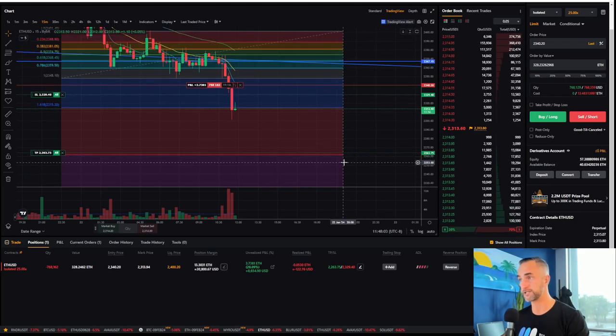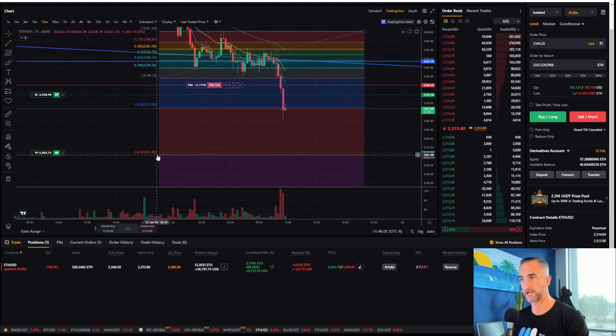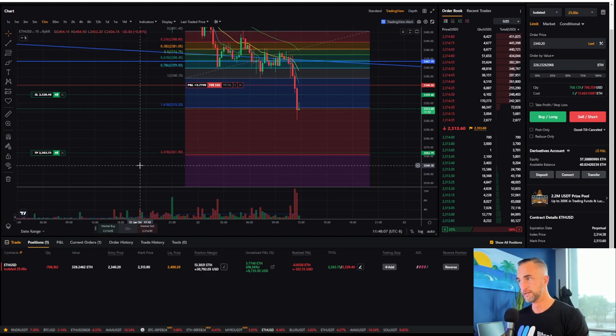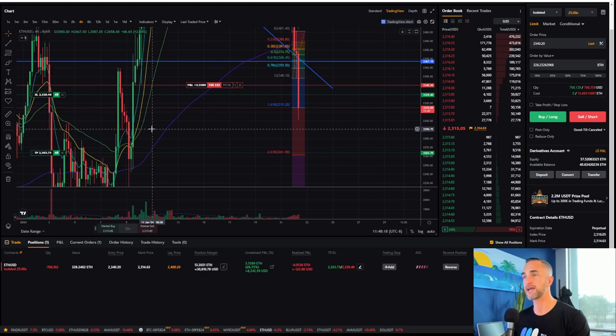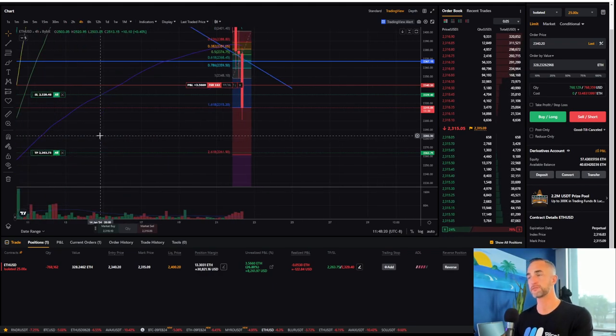So that gives us a next target down, which is this red line right here at the 2618. I'm hoping for one more push down in the last 15 minutes, on the hourly closure, on the four-hour closure. The last 10 minutes is where those market makers like to mess with the price.